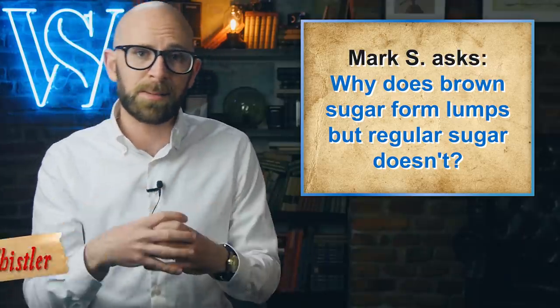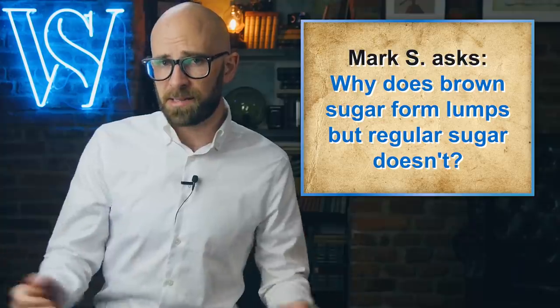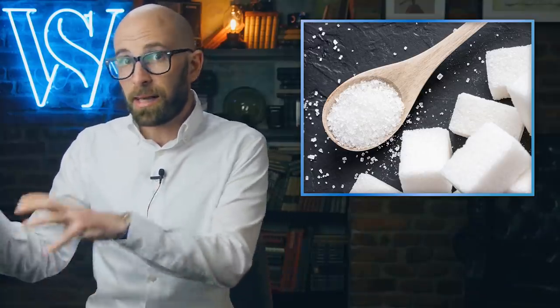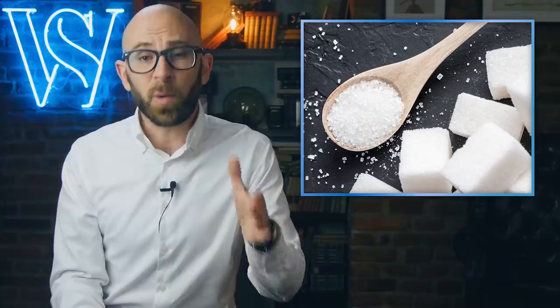Why does brown sugar form lumps, but regular sugar doesn't? When we say the word sugar, it's highly likely that the first image that pops into your head is that of the ultra-fine, pure white granulated kind that you can buy in most supermarkets. How does this kind of sugar differ from the less popular brown kind, and why isn't it as prone to forming into lumps? To properly answer this question, we'll first delve into how sugar is produced in the first place, because it's really key to understanding how the white variety differs from brown sugar, and why the latter often clumps together.